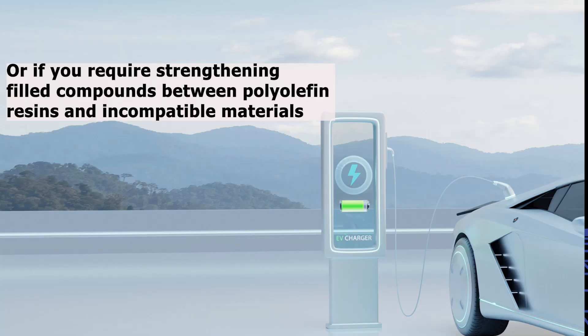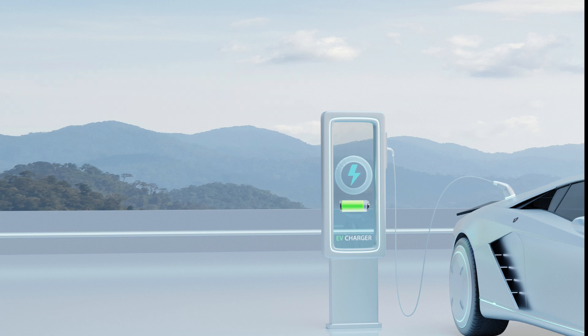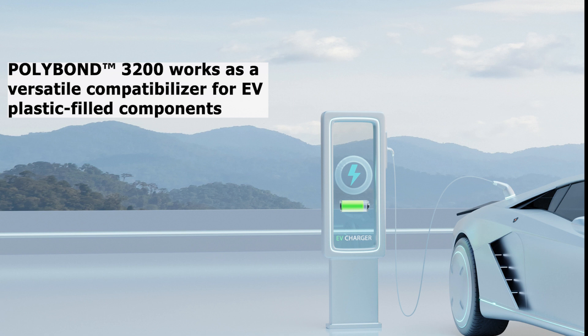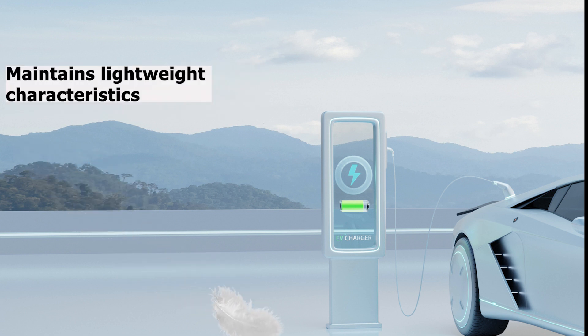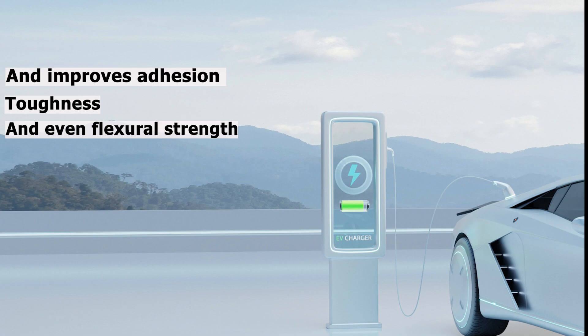Or, if you require strengthening filled compounds between polyolefin resins and incompatible materials, the SI Group's PolyBond 3200 is legendary for its performance in automotive. PolyBond 3200 works as a versatile compatibilizer for EV plastic-filled components, maintains lightweight characteristics, and improves adhesion, toughness, and even flexural strength.